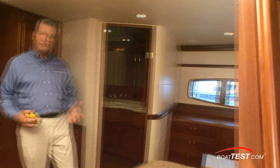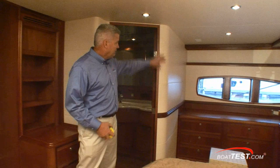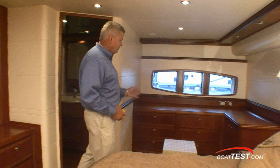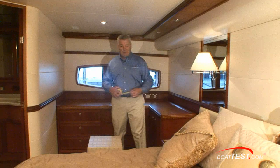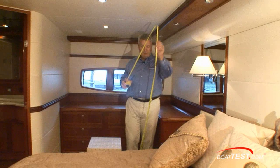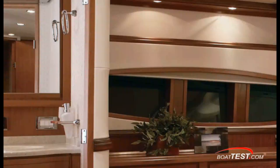The master stateroom in the Bertram 700 is like that you would find in a four-diamond hotel. All the walls are beautifully upholstered and have beautiful wood trim as well. We have a full set of drawers on the starboard side and a bureau on the port side. On either side of the bed, we have a side table — a place to put your keys and your cell phone for the night. I've got about 75 inches sole to ceiling, and over 50 inches right here on the bed.